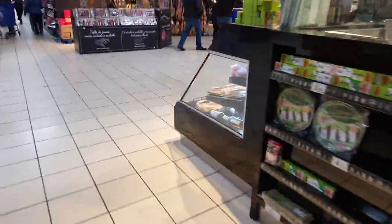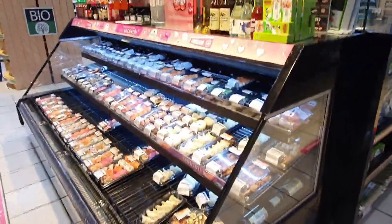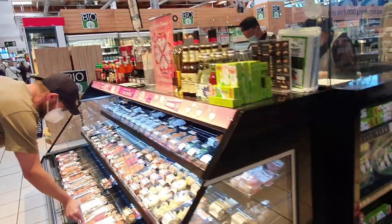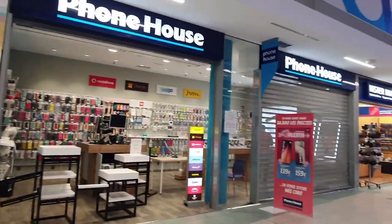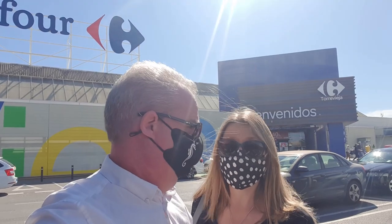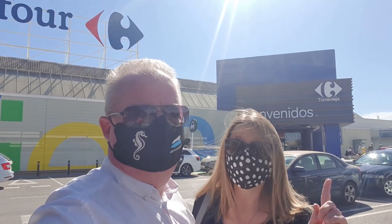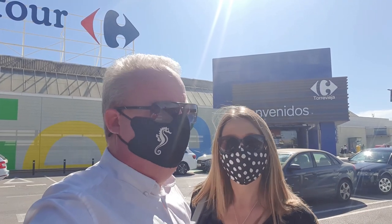They also have a sushi counter here. So that's a little tour around Carrefour, the hypermarket here in Torrevieja. Generally speaking we do most of our food shopping either here at Carrefour or at Mercadona — but Mercadona's another video.